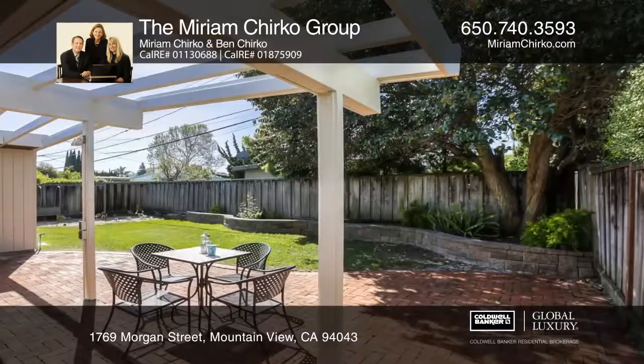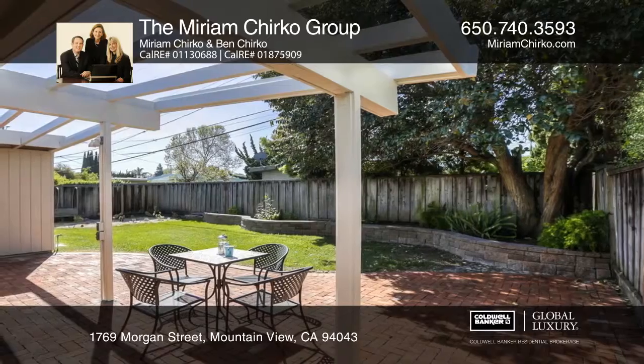Relax in the rear yard with a brick patio, underwood beamed cabana, and a flat grassy area.